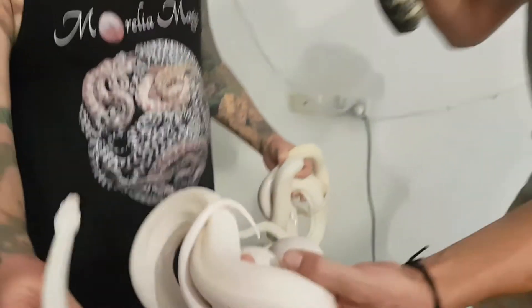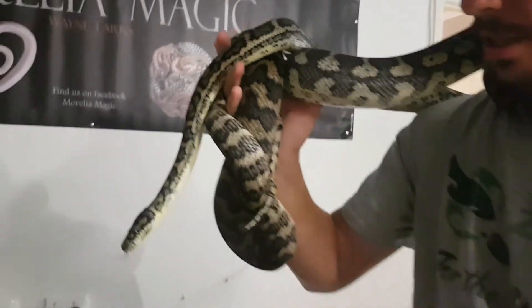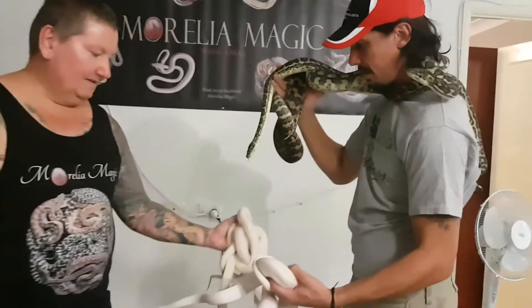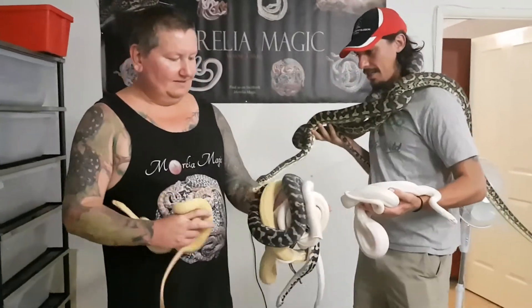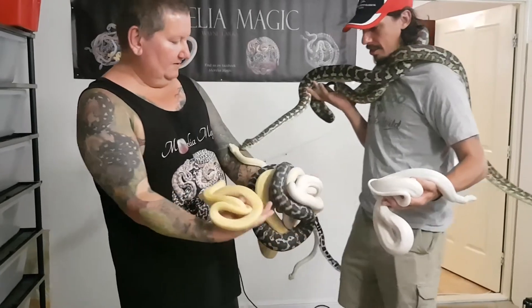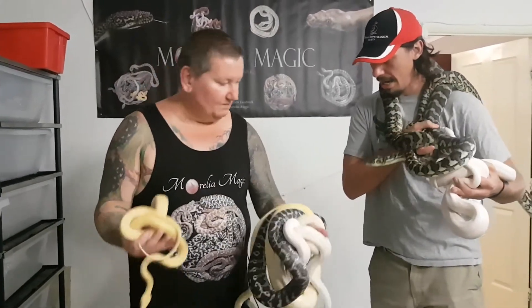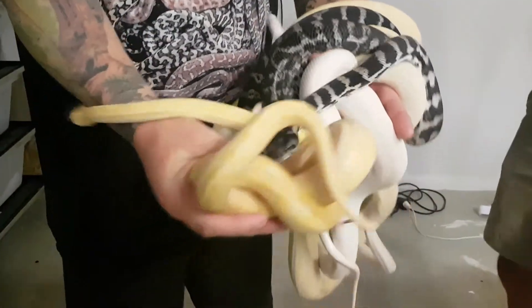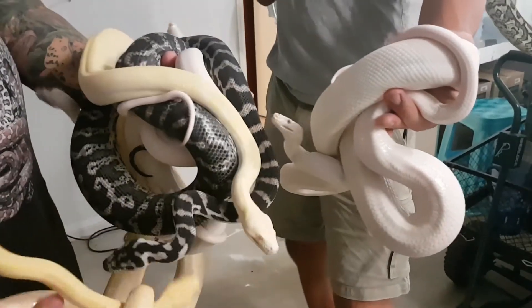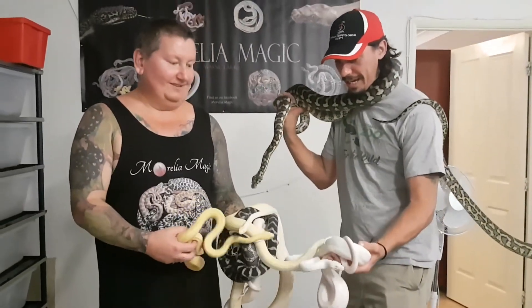That's just crazy — just have a look at these pairings. It's just amazing what's happening here. Also out of this same clutch we get an exanthic, a sunglow, an albino — I think that's another sunglow really, it's quite orangey. All out of one clutch — just a lucky dip. You'd be happy with any one of them. That's Morelia Magic, people. Look at that.